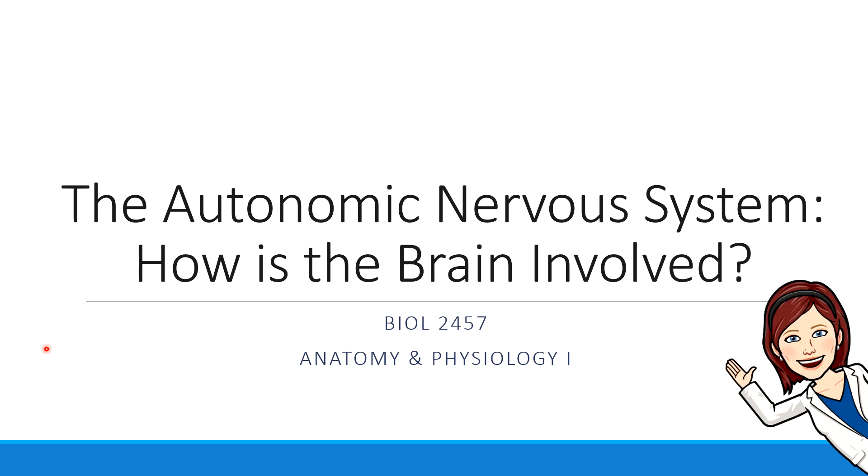Hi everybody, Dr. Ellis here. In this short video, we're going to talk about the particular parts of the brain that are involved in regulating the autonomic nervous system's fight or flight or rest and digest responses.